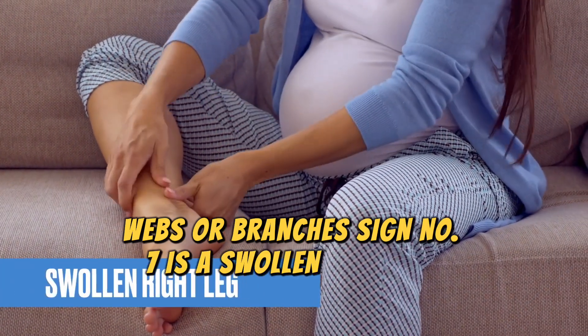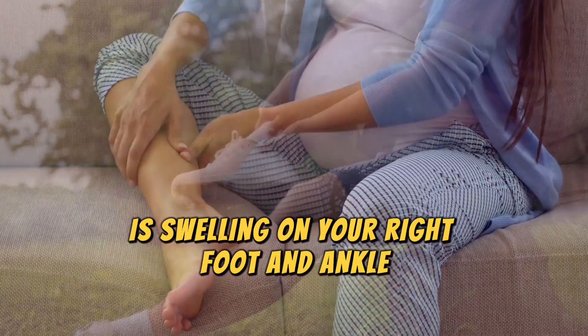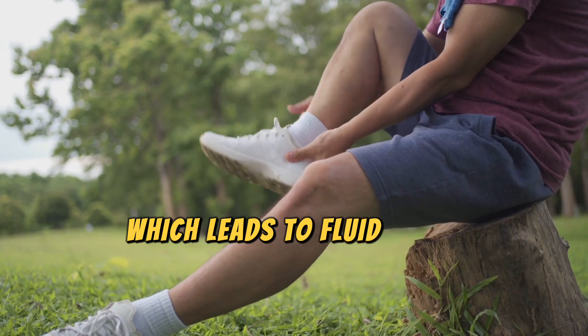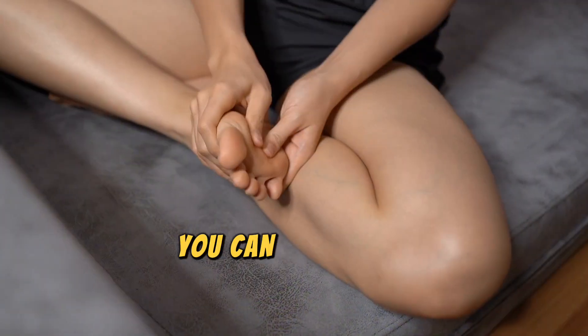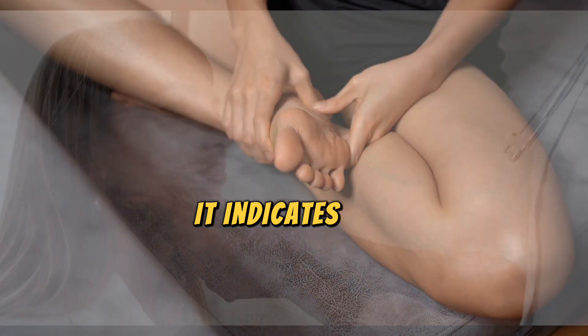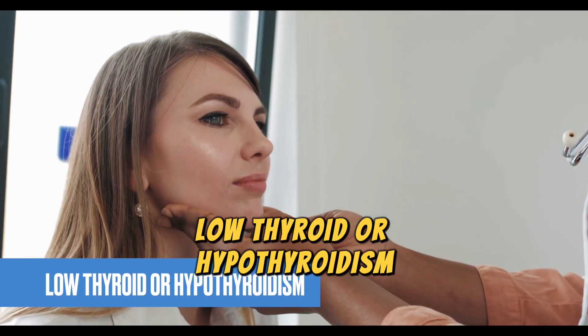Sign number seven is a swollen right leg. A very common sign of liver damage is swelling on your right foot and ankle. This swelling is due to poor blood circulation from the liver, which leads to fluid being trapped in your leg. You can check this by pressing your finger into the swollen area on your foot — if it leaves a dent, it indicates the accumulation of fluid in that area.